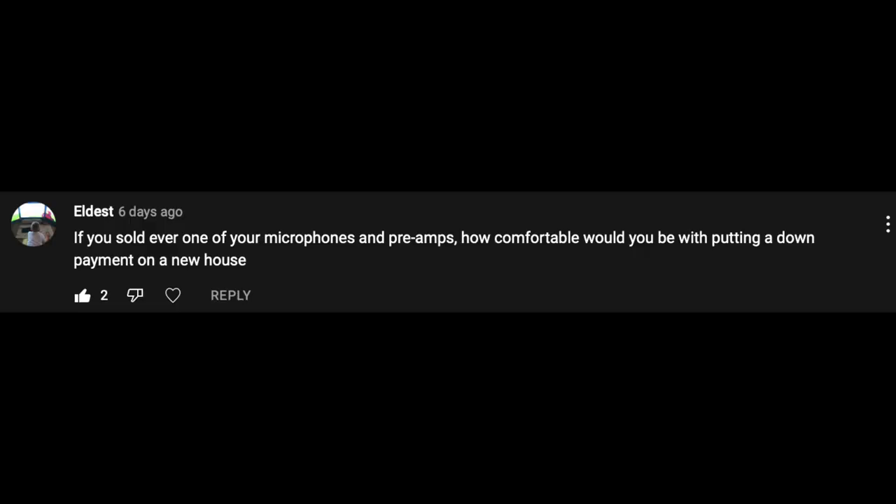Next comment comes from Eldest. He says: 'If you sold every one of your microphones and preamps, how comfortable would you be putting a down payment on a new house?' Eldest, thank you very much for the comment. I want to clarify something — my objection is not to the down payment. My objection is to the monthly cost. I have been saving up for a down payment for four years and have a pretty good lump sum of money. Let us go ahead and jump back into Excel.